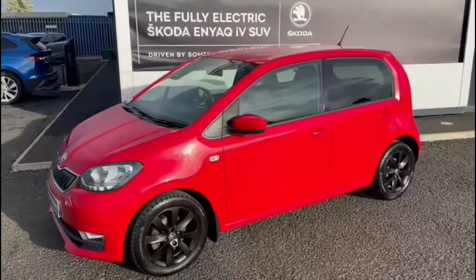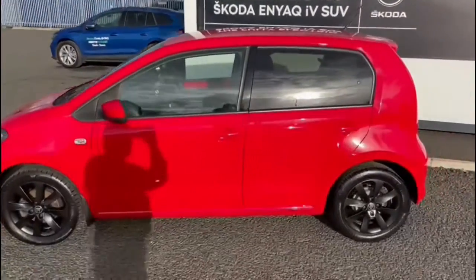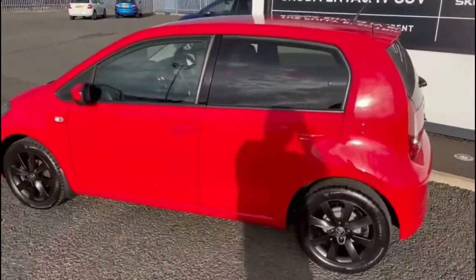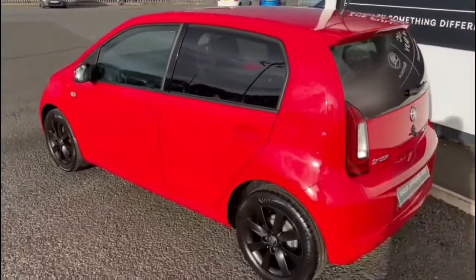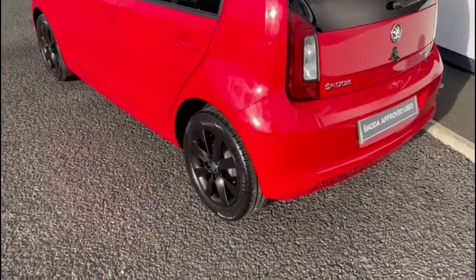This is a 2019 Skoda Citigo. It's a 1.0L MPI and it is the Color Edition. You can see it's finished in the lovely Tornado Red. It's also got gloss black alloy wheels.